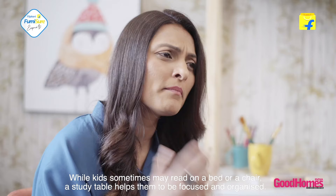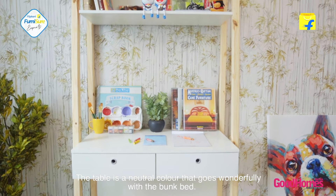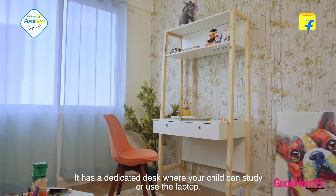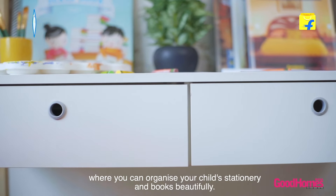While kids sometimes may read on a bed or a chair, a study table helps them to be focused and organized. The table is a neutral color which goes wonderfully with the bunk bed. It has a dedicated desk where your child can study or use the laptop. It also has nifty drawers and an open shelf on top where you can organize your child's stationery and books beautifully.